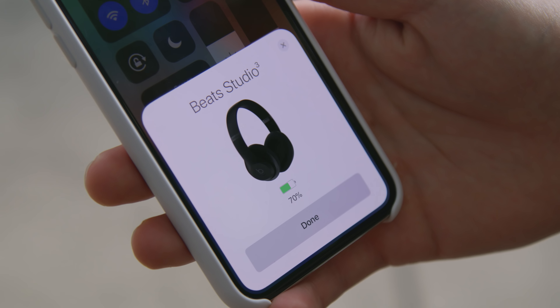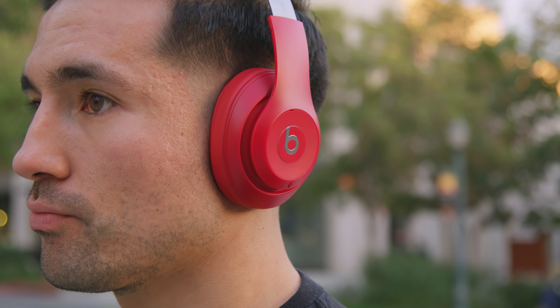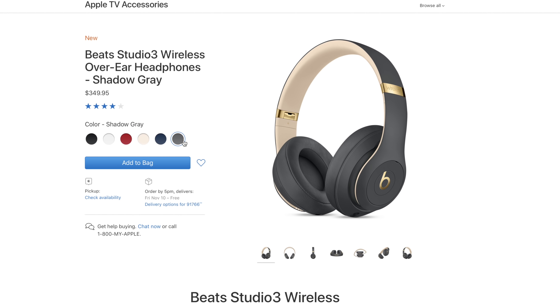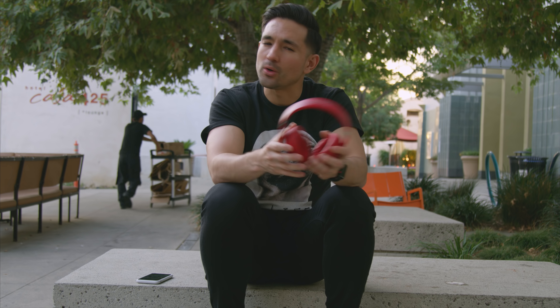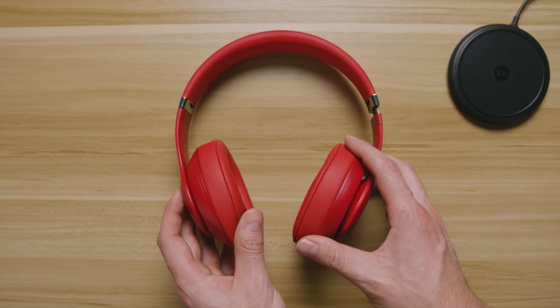I really like the fact that you instantly see battery life on your headphones in the icon. These come in red, but also in matte black, white, porcelain rose, blue, and shadow gray — not to be confused with space gray. The shadow gray has a nice little gold accent too. These are the first Beats by Dre headphones to include adaptive noise cancellation, giving you 22 hours of battery life. If you turn that off and enter low power mode, you can squeeze 40 hours out of these. And if you wear them out, 10 minutes of charge time gets you three hours of playback.